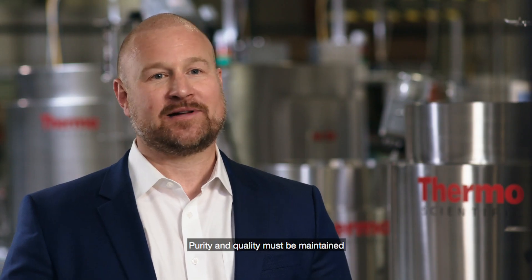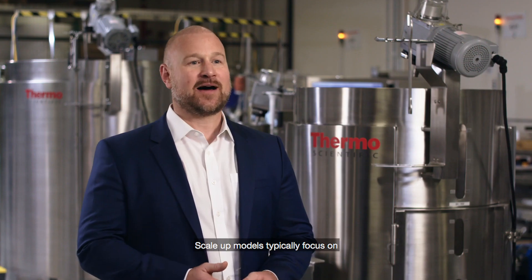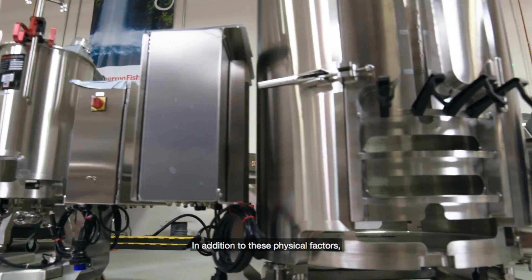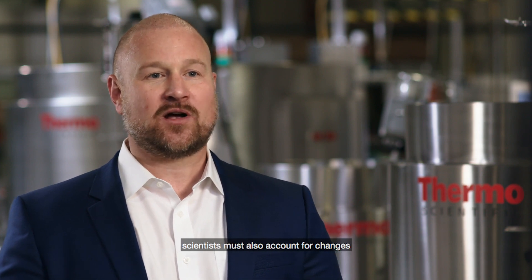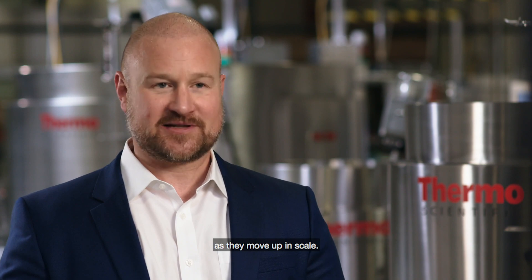Scaling from research or process development into larger production volumes is challenging. Purity and quality must be maintained as you proceed from one scale to the next. Scale-up models typically focus on key bioactive parameters: power, tip speed, and mixing dynamics. In addition to these physical factors, scientists must also account for changes in their control system and software as they move up in scale.